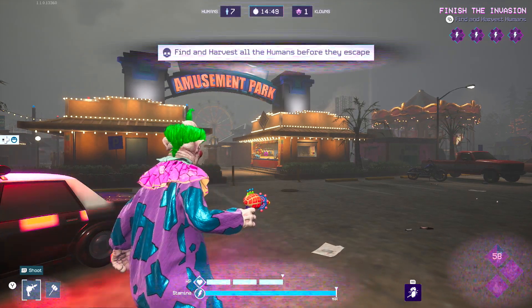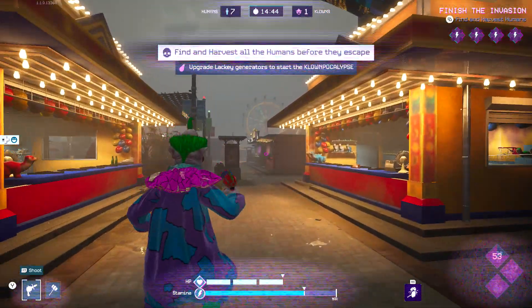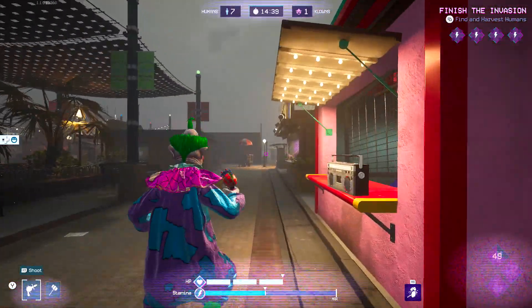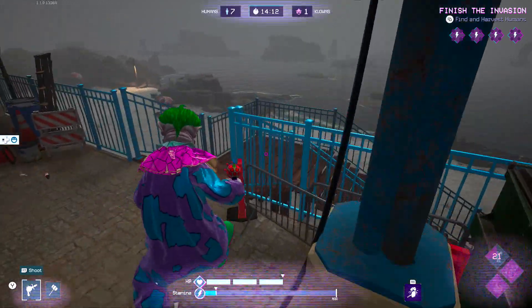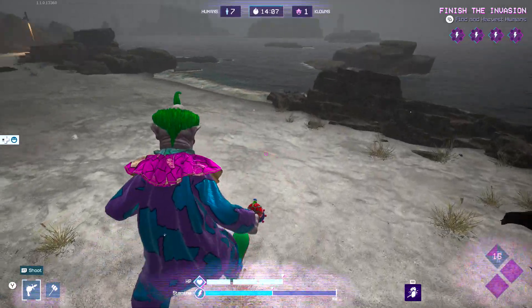Recommend doing this on the amusement park level simply because the amusement park is always going to have the boat as an escape option, and it's also going to be very easy to find while playing as a clown. Boats are always going to be on the water, so make sure you head up to the waterfront. It's going to be behind the ferris wheel in the upper part of the map.